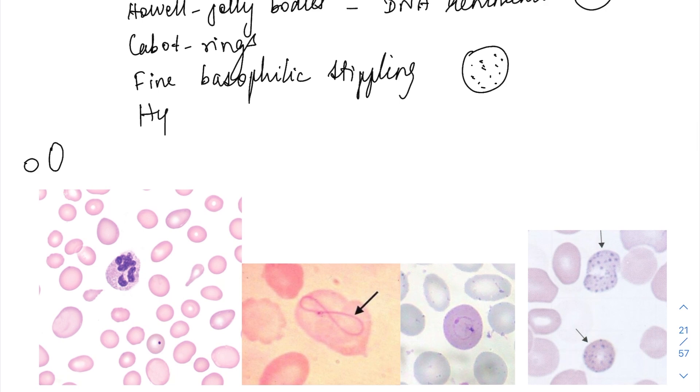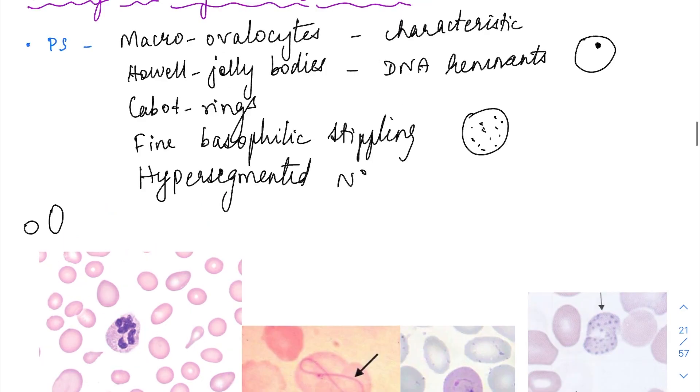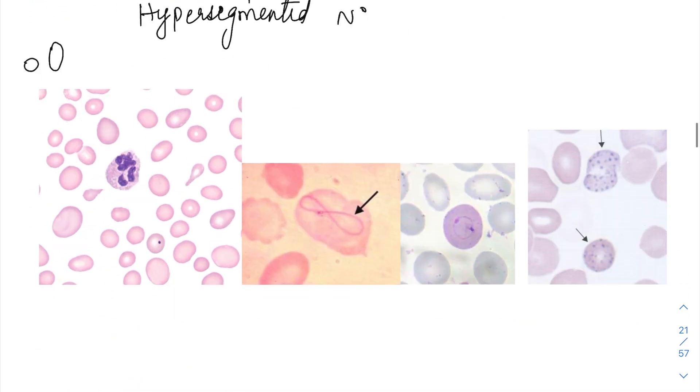Apart from that, in the WBCs you are going to have hypersegmented neutrophils. These are all classical features of megaloblastic anemia.